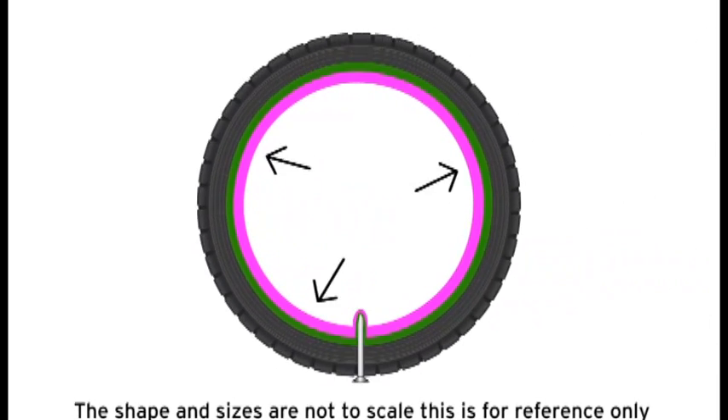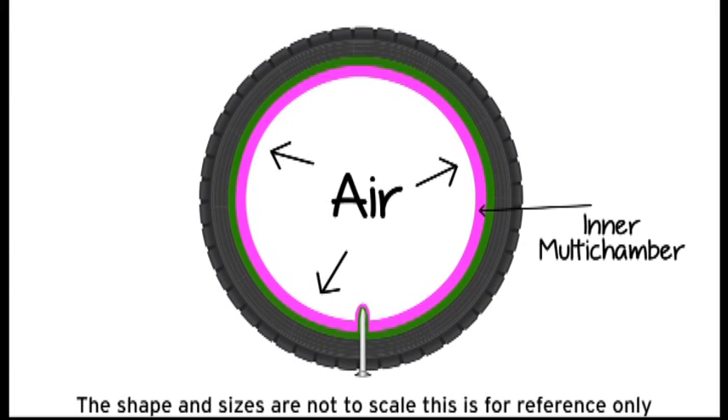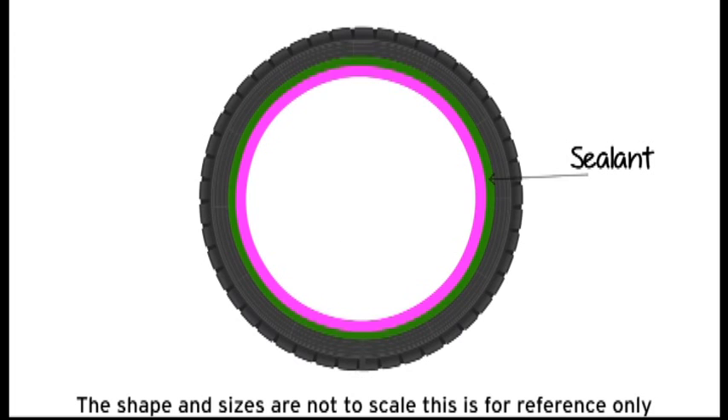The mild RFT is a multi-chamber tubeless tyre with sealant inside the chamber to take care of punctures in the tread and sidewall. TJ's tyre can be manufactured in existing manufacturing setups with small modifications.